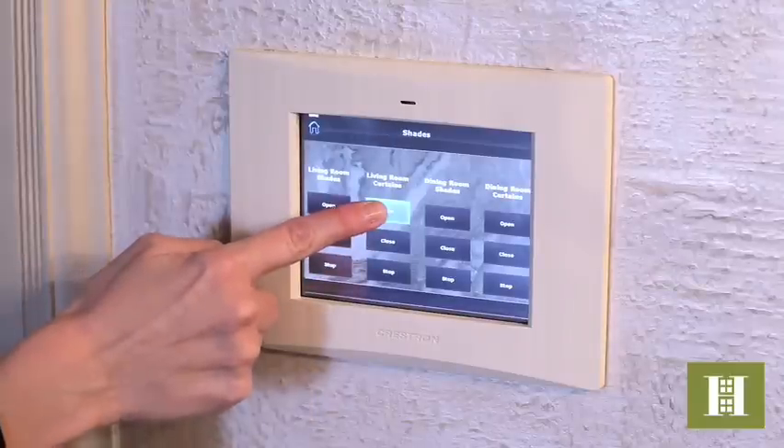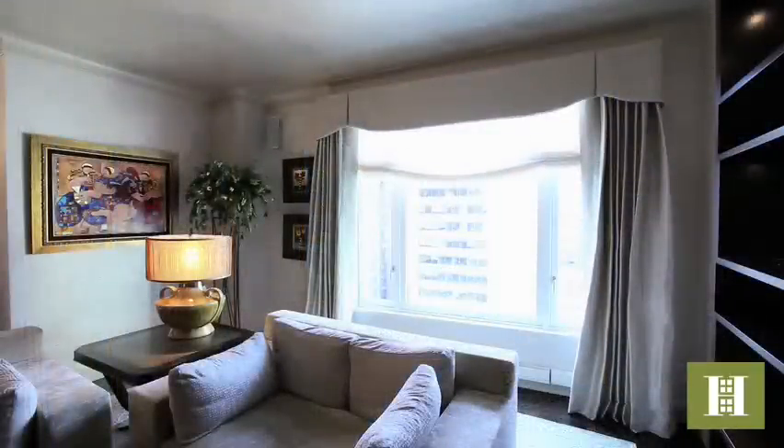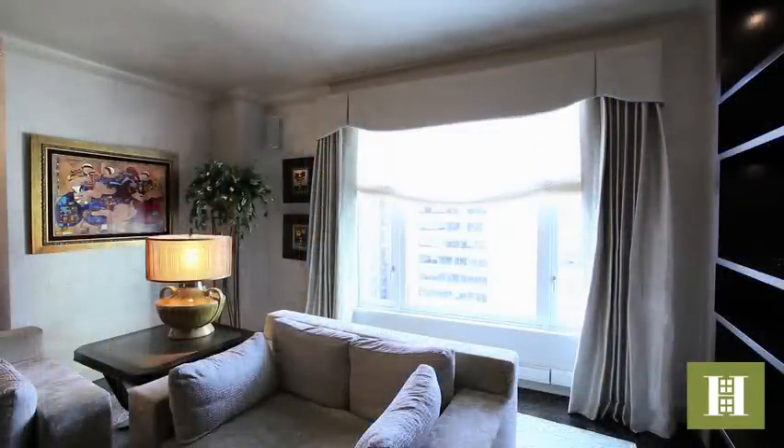There's a Crestron system that controls the audio video, the electric shades and curtains, and even the heat and air conditioning.